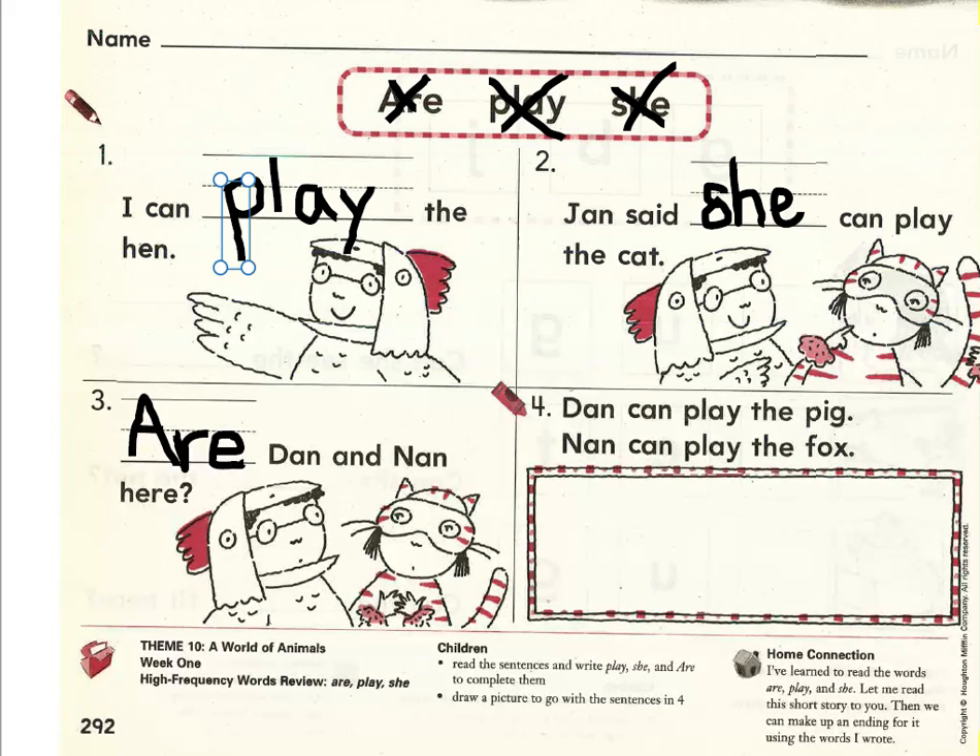Let's move on to number four. For number four, we're going to read the sentences together, and then you need to draw a picture to match. Let's begin. Read with me, please. Ready? Dan can play the pig. Nan can play the fox. Nice reading. Please draw a picture to match the sentences. When you're finished with your picture, you're all done with your language skills for today. Nice work. Thank you.